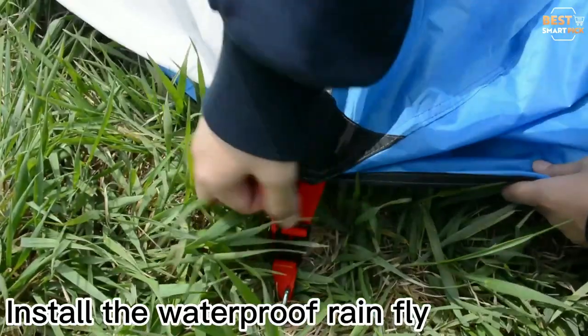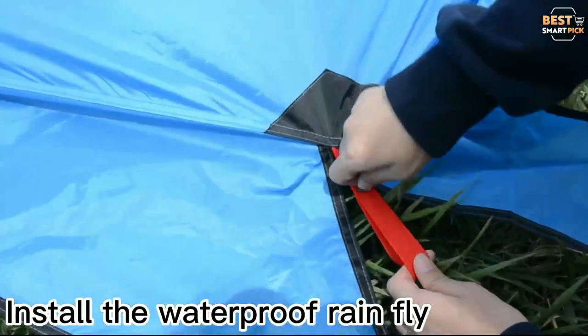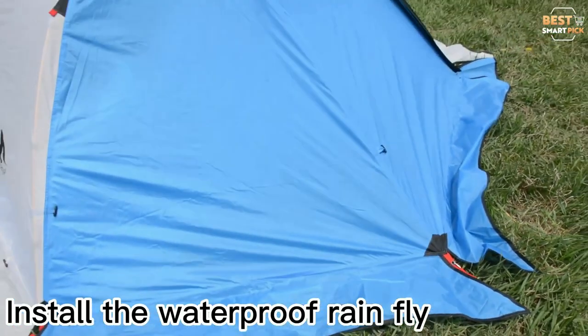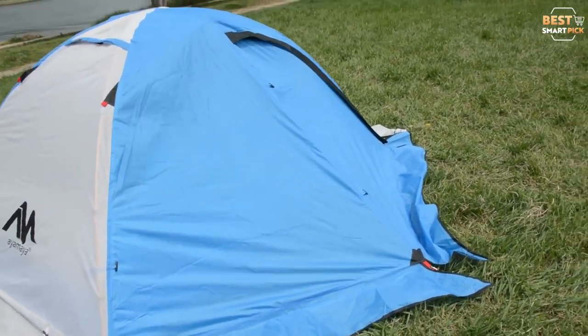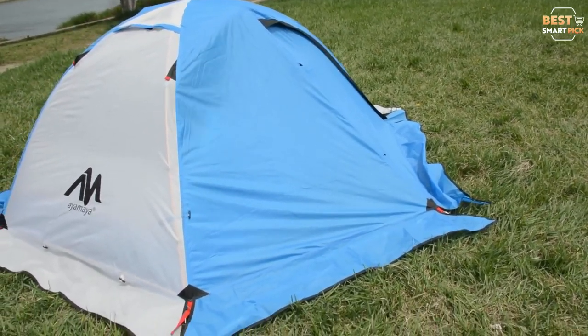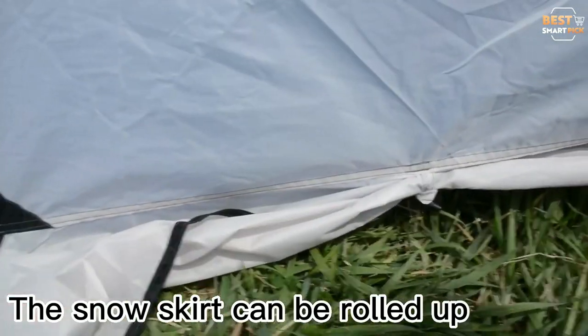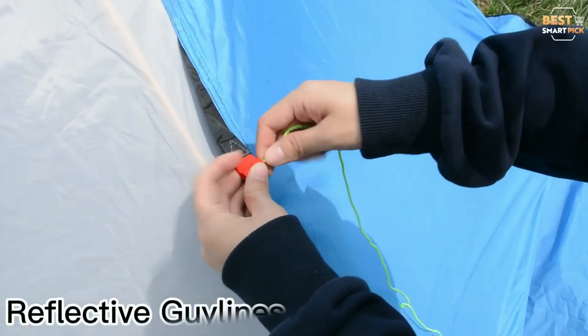This tent is on the larger side for a one-person tent but would be somewhat cramped for two individuals, giving the solo camper extra room to spread out or store gear. Due to the pre-attached pull design, assembly takes less than two minutes, and at just over five and a half pounds, it is light enough for solo winter hiking or mountain climbing.